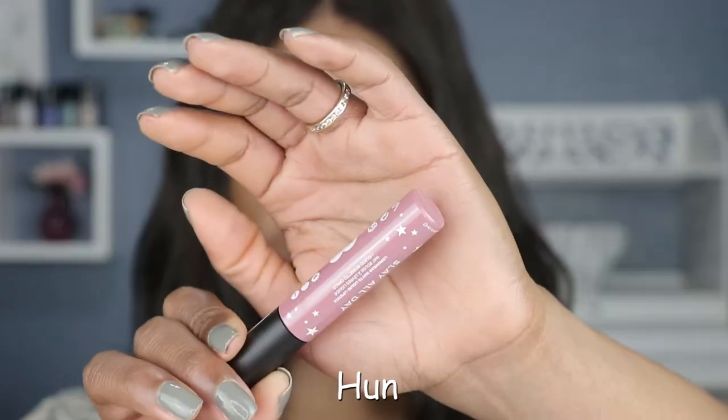The fourth shade I have is this purple shade called Hun. Well, this shade isn't so bad. It's still not as pigmented as I would like and you can still see some blotchiness in the lipstick, but so far this is a shade that I would definitely wear. I just wish it was a little bit more even across my lips. It's not the most flattering — there's something about the formula that just isn't working.